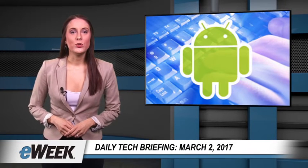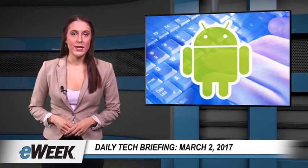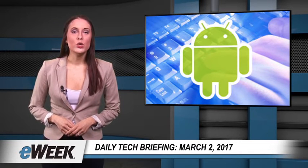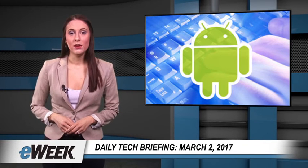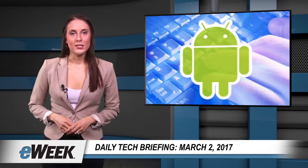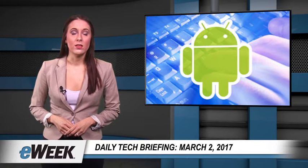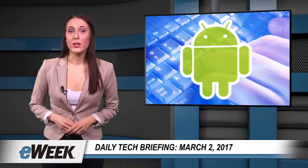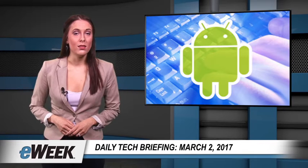Google's efforts to make rich communication services messaging available more widely on Android devices took another major step forward last week, with more than two dozen carriers and mobile device makers agreeing to make the company's Android Messages the standard messaging app for their subscribers. The announcement follows Google's recent news about similar partnerships with Telenor, Sprint, and Rogers Communications. It brings to more than one billion the number of Android phone users who now have RCS Messaging on their devices.